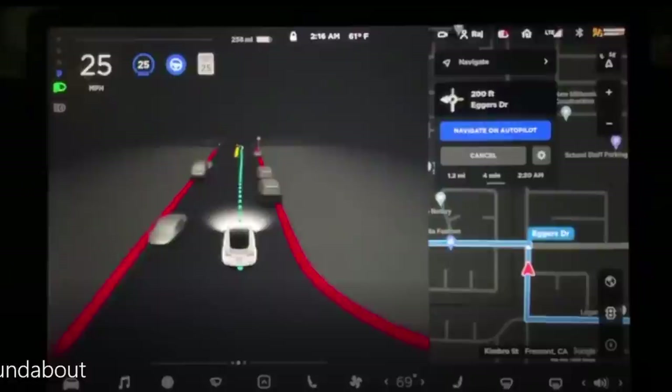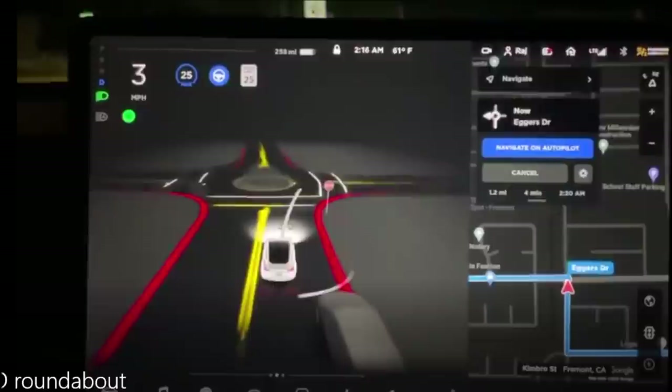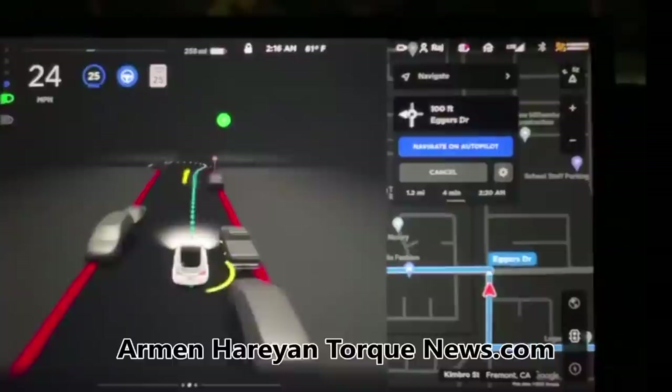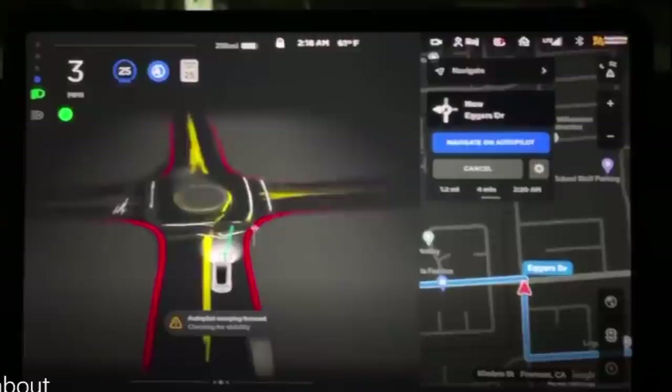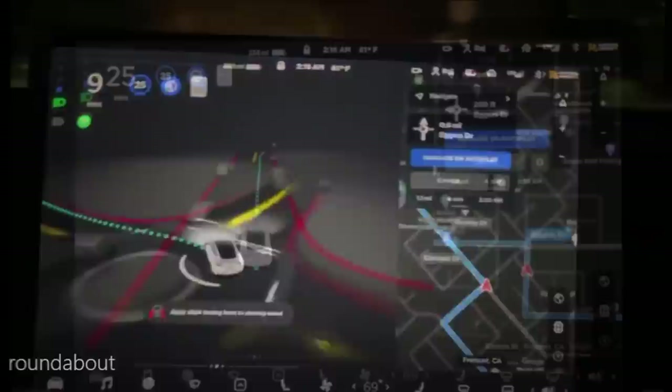Tesla just released its much-anticipated FSD Beta 10, which Elon Musk said will blow minds. Based on the first clips uploaded, FSD Beta 10 features some UI changes — the driving visualizations have been cleaned up, and the icons on the left side of the display have been rearranged for the Model 3 and Model Y. Tesla Raj talked about how he liked the zoom-out at intersections, where the car entering the intersection zooms out giving much more visualization.